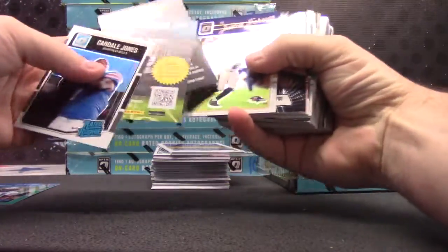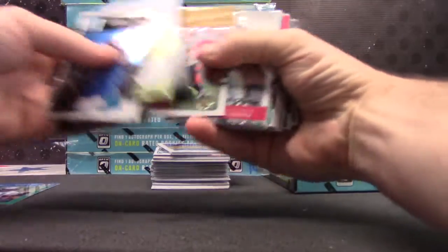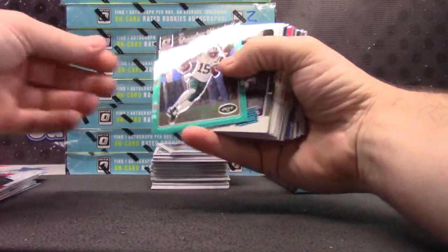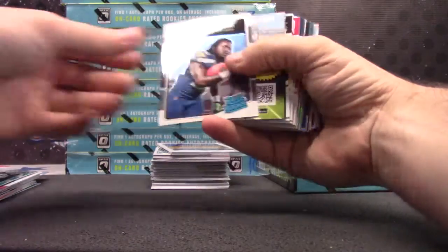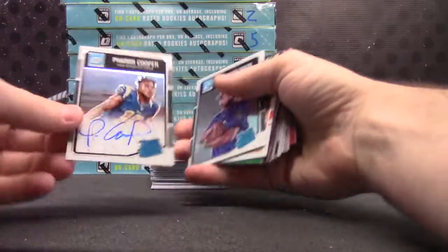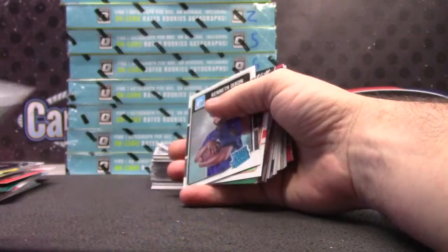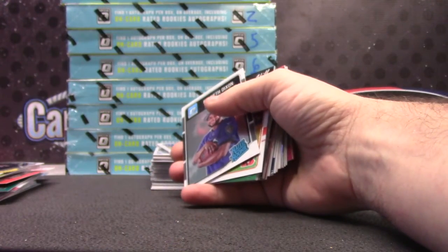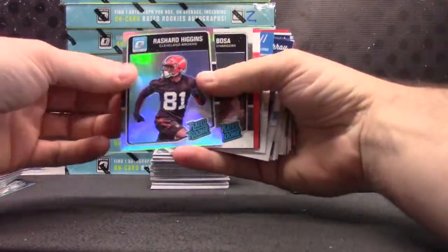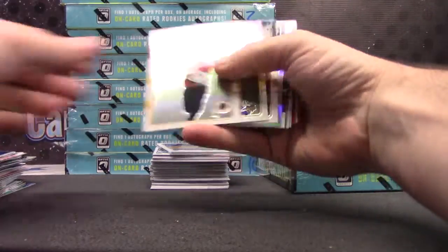A'shaun Robinson, $2.99. Die cut of Antonio Brown. Amari Cooper. Wentz rookie. You'll get a bunch of rookies and stuff like that in here. Who was the super break? Jason E. Brandon Marshall. Farrow Cooper, $150. Rated Rookie.